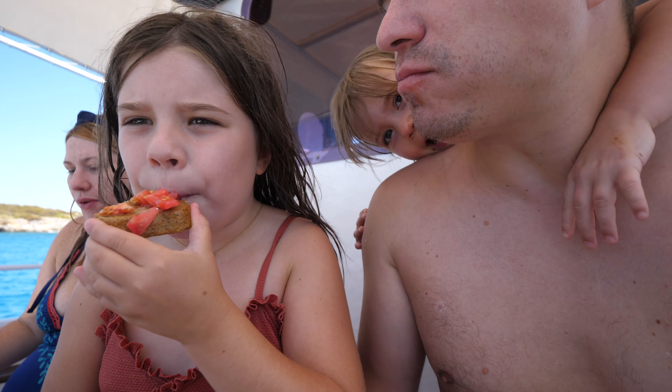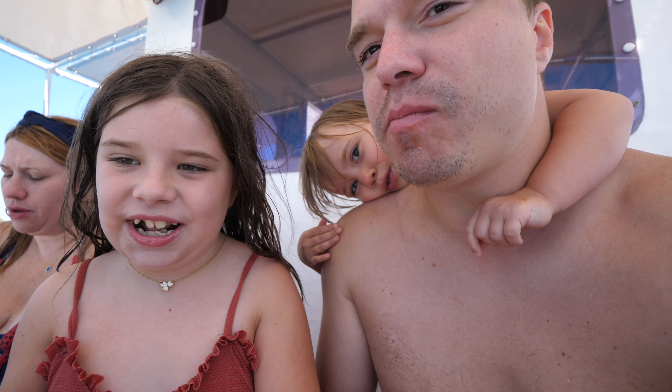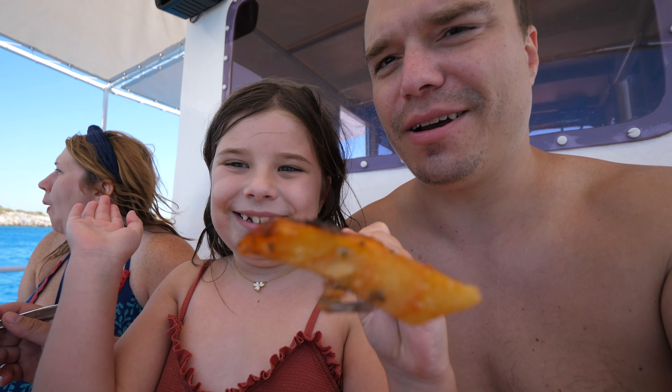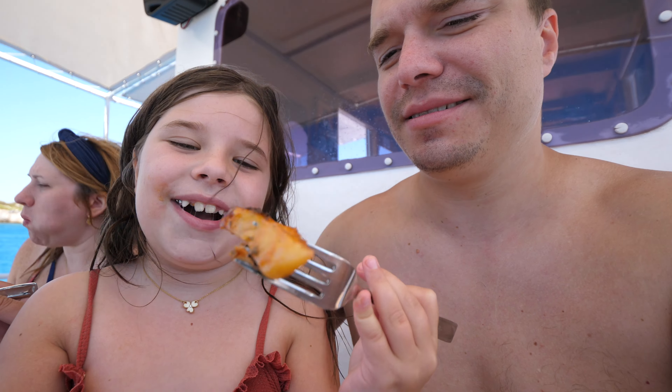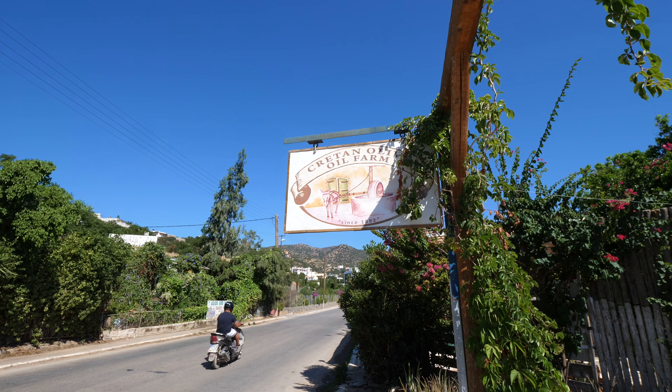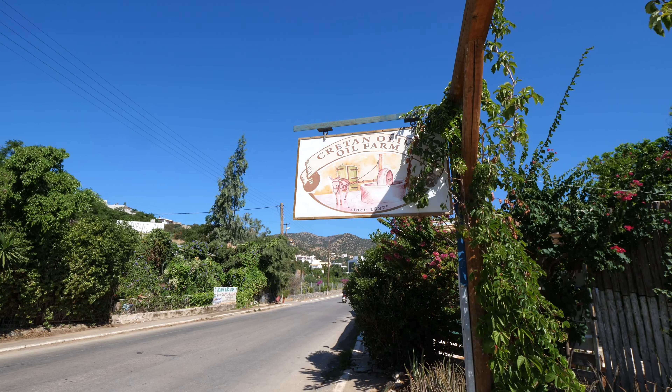We booked with boattripelounda.gr and thought they provided a great tour of the area at an economical price. We really enjoyed the homemade Greek dishes they made for our whole family while we were cruising. The owners were also great with kids and provided lots of help.